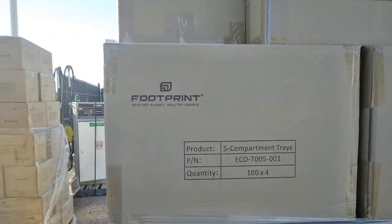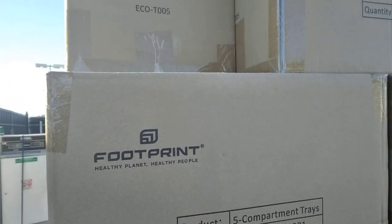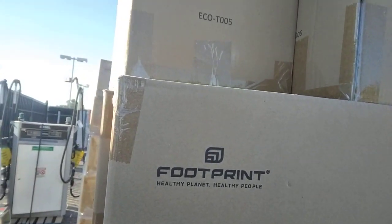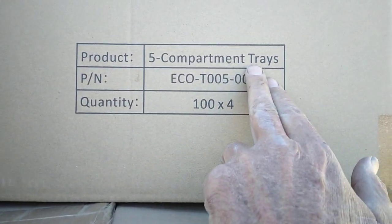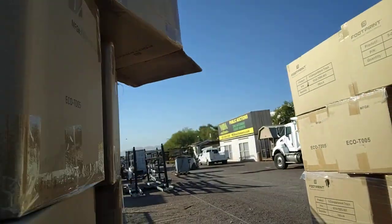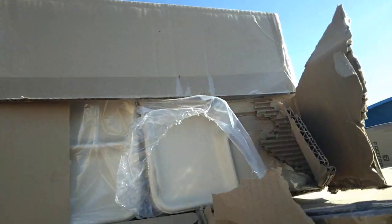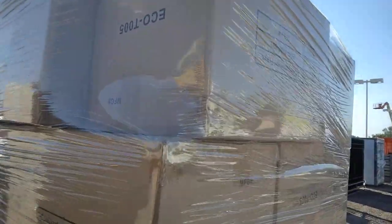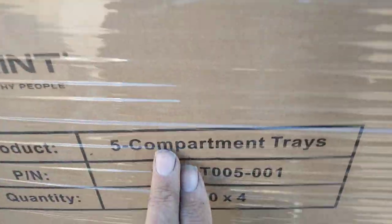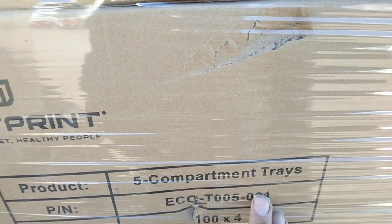Don't ask me what's in these boxes — 'Healthy planet, healthy people, footprint.' In the previous auction they had a bunch of paper plates. It says 'five compartment trees,' so these are probably more paper plates. Somebody's opened one of these — and that's what that is, it's a five compartment tray. I didn't get these in my previous set, but these are more for a restaurant that provides fine dining paper plates.